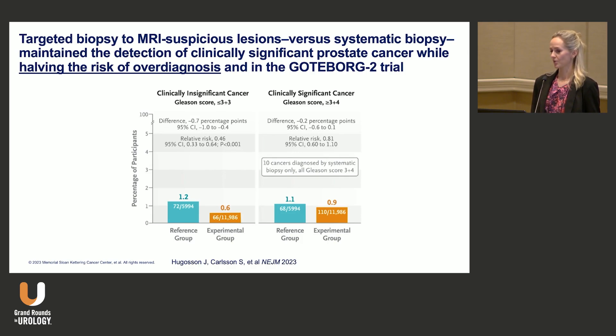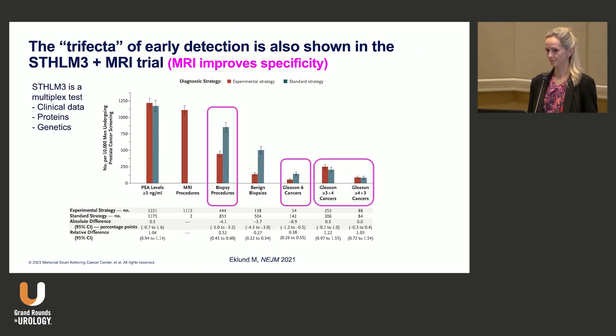Here's what our screening trial in Göteborg looked like, where we combined PSA and MRI, really showing that we can halve the risk of overdiagnosis — because that has been the main challenge with PSA screening. And the same from the group in Stockholm in Sweden. They have what's called the Stockholm 3 test, which is a multiplex test that combines clinical data, proteins, and genetics into one complete test. Doing that before MRI also reduces biopsies and overdiagnosis while keeping the detection of significant disease — the trifecta of early detection.